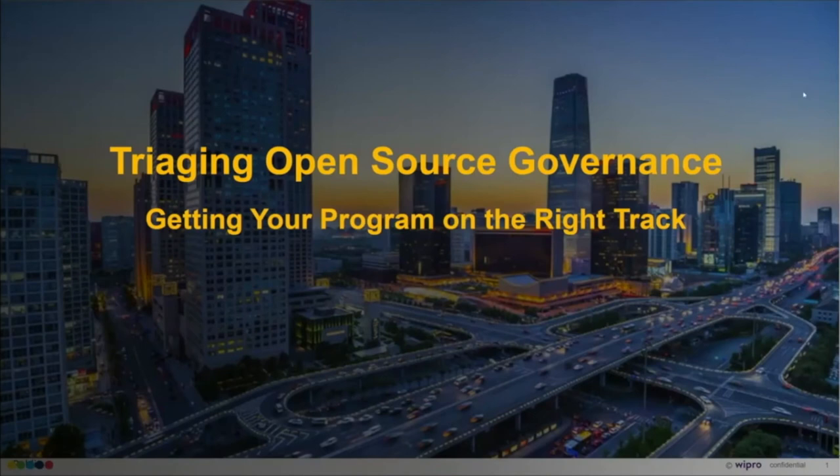I'm Aaron Williamson, the Open Source Readiness Lead here at FINOS. Without further ado, I'll turn it over to Andrew Aiken, who is GM and Global Open Source Practice Lead at Wipro Technologies. Andrew, take it away. Thanks, Aaron. I definitely want to make this an interactive presentation — please interrupt with questions or comments, and I'm happy to get additional input.